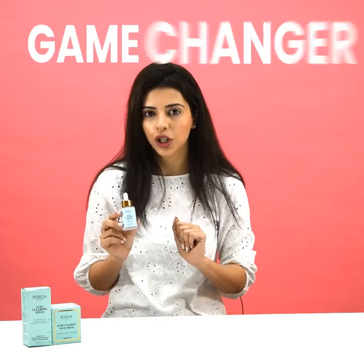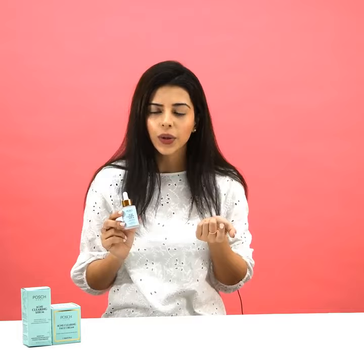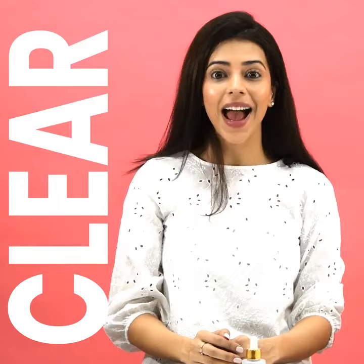Initially, I had a lot of marks on the face, but after using this serum, everything changed. Acne? No more! Get a clear and flawless skin like me. Use Poshcare's Acne Clearing Serum and Acne Clearing Cream.